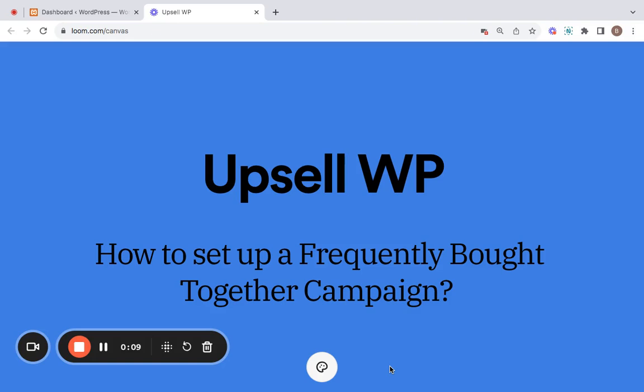Hello, welcome to another video of the Upsell WP plugin. In this video we're going to learn how to set up a frequently bought together campaign. Discovering our frequently bought together section helps make your shopping experience even more convenient. This feature showcases a carefully curated list of products that complement each other perfectly. You have the flexibility to arrange these items according to your preferences, and customers can easily purchase them as a bundle with just one click.